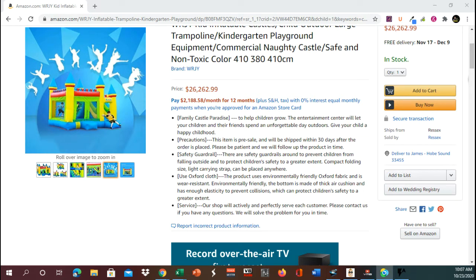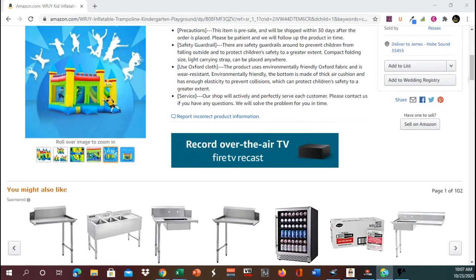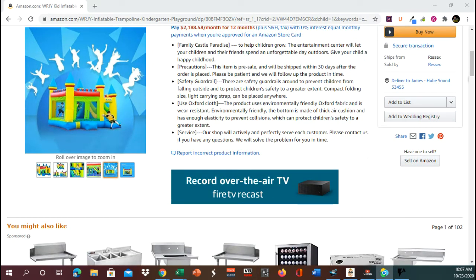To help children grow, the entertainment center will let your children and their friends spend an unforgettable day outdoors — give your child a happy childhood. Precautions: this item is pre-sale and will be shipped within 30 days after the order is placed. Make sure you're aware of that, please be patient. We will follow up on the product in time. There are safety guardrails around to prevent children from falling outside and to protect children's safety to a greater extent.